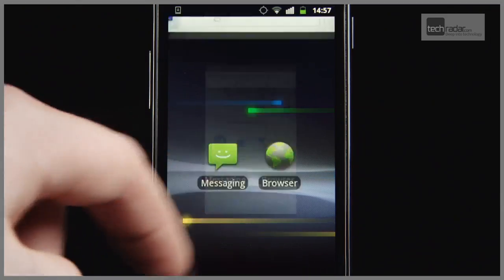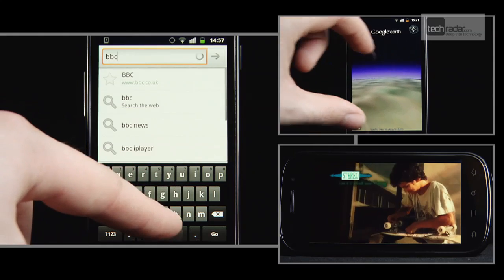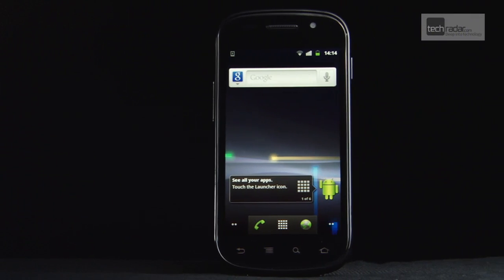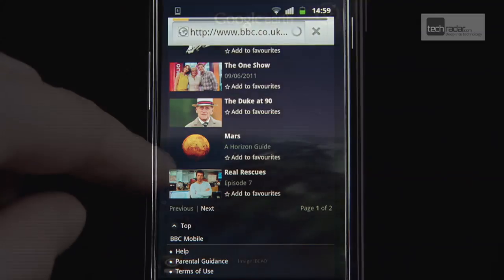The Nexus S is supposed to be a pure Google experience, meaning it's the first to get any Android updates without those pesky network delays. It's as simple as this: if Google likes it, you'll have it on this handset. Overall, we found the operation on the Nexus S was virtually judder-free.